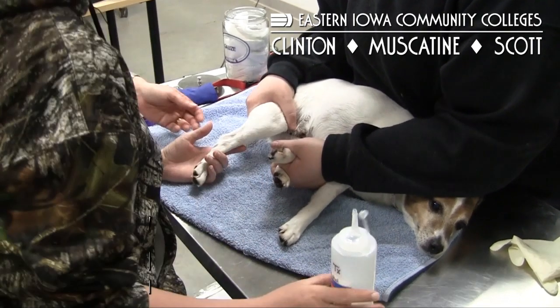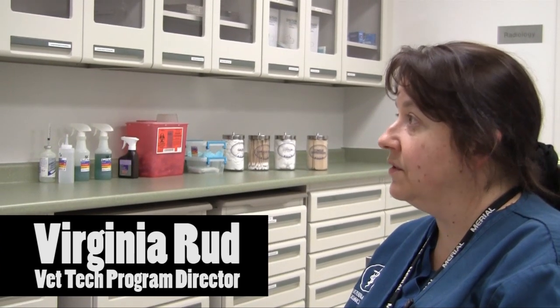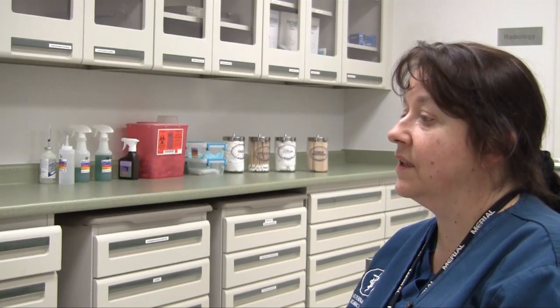It's a smaller program. We admit 24 students per class, which allows us to build relationships with the students for the two years that they're with us. We can become not just their instructors, but their mentors as well.